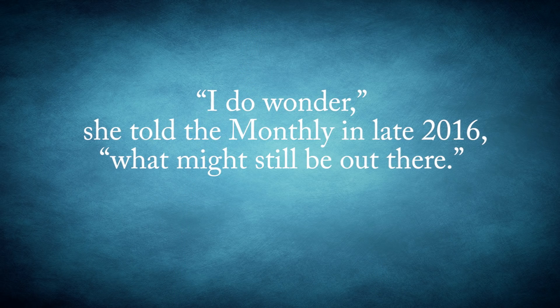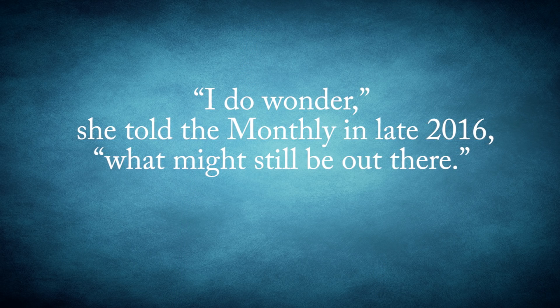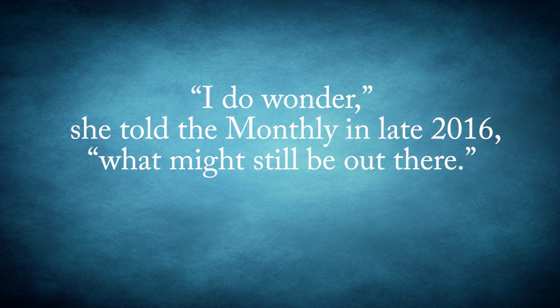The metal detector is now stored in Bip's garage. Although Bip is now in her late 70s and her husband is no longer alive, she still thinks about going back out to search. "I do wonder," she told The Monthly in late 2016, "what might still be out there."